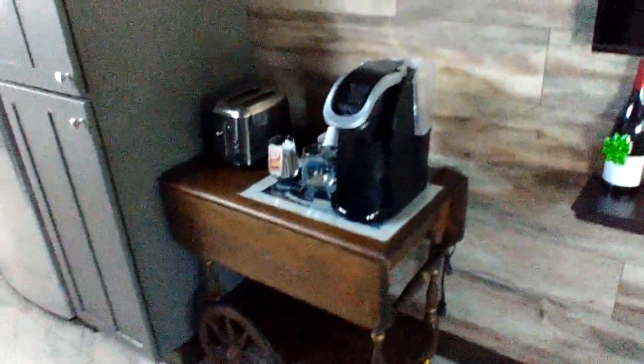The tea cart freed up some kitchen counter space since it's kind of limited — put the toaster and coffee pot there. That's about it. Breakfast table. Okie-dokie, we're done, thank you!